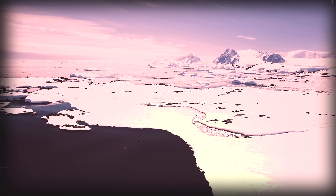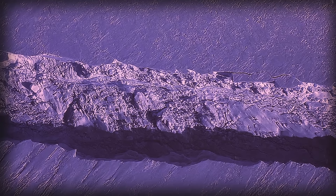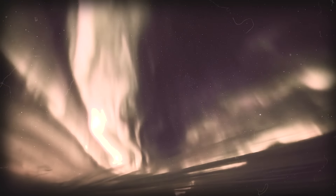Antarctica, a sprawling expanse veiled in ice and surrounded by a vast sea, stands in stark contrast to its northern counterpart, the Arctic, which is essentially an icy ocean encircled by land.